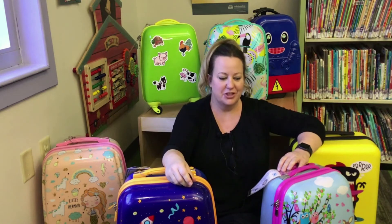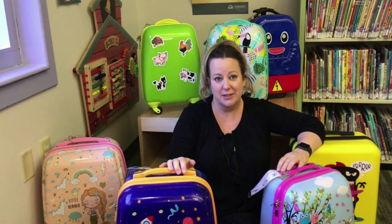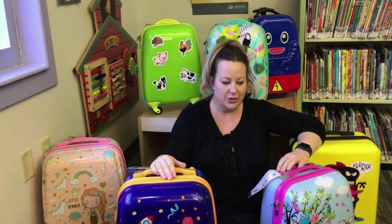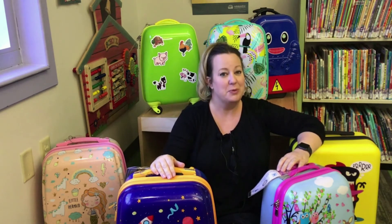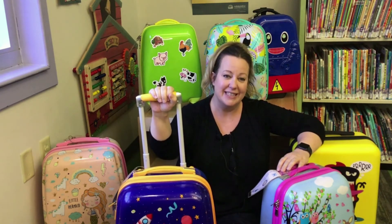Thanks for checking out our reading literacy kits. They're a really fun way to enjoy reading and some other fun literacy activities to support the topic. I have a feeling your child will be wheeling out these fun kits the next time you're in here at Eastlake Community Library.